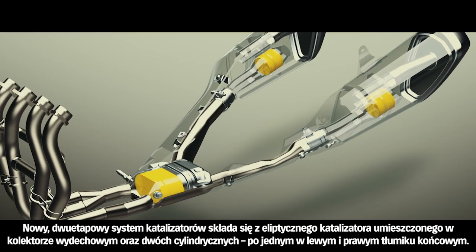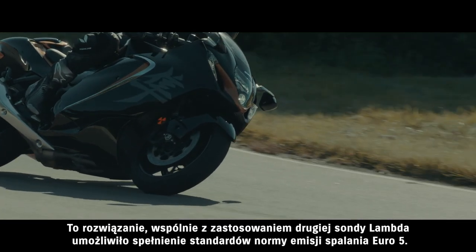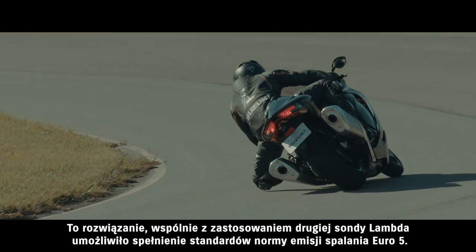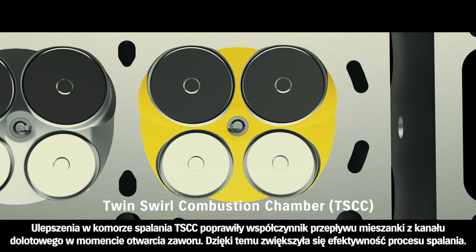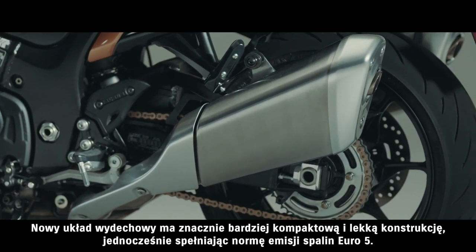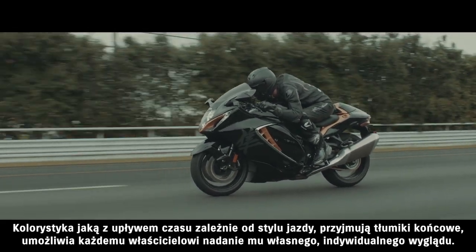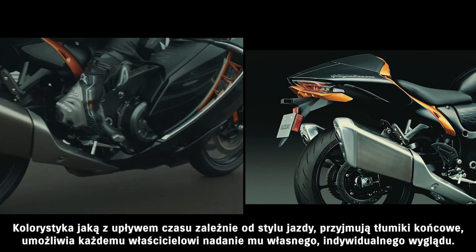A new two-stage catalytic converter system positions an elliptical converter in the collector and cylindrical ones in each of the right and left mufflers. This combines with the introduction of a second O2 sensor to help satisfy Euro 5 emission standards. Refinements to the twin swirl combustion chamber improve the intake flow coefficient as the valve begins to open and increase combustion efficiency. The new exhaust system satisfies Euro 5 emission standards while featuring a compact, lightweight design. The coloring the new mufflers take on over time enables each rider to add a unique personal touch that reflects his or her riding style.